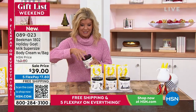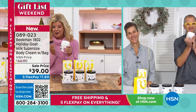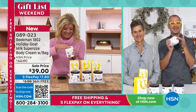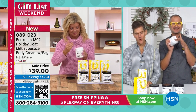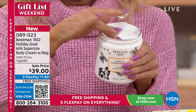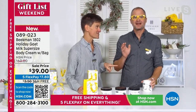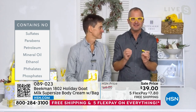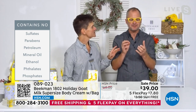This is Beekman's number two selling product in their line. The hosts thank Brent and Josh for super-sizing it. If you swear by the whipped body cream, now is your chance to gift that goodness to someone else. The normal super-size is 16 ounces — this mega-size is 18 ounces, even bigger. It's packed with goat milk, argan, shea butter, grape seed, ginkgo, and incredible botanicals — all without mineral oil or petroleum oil base.